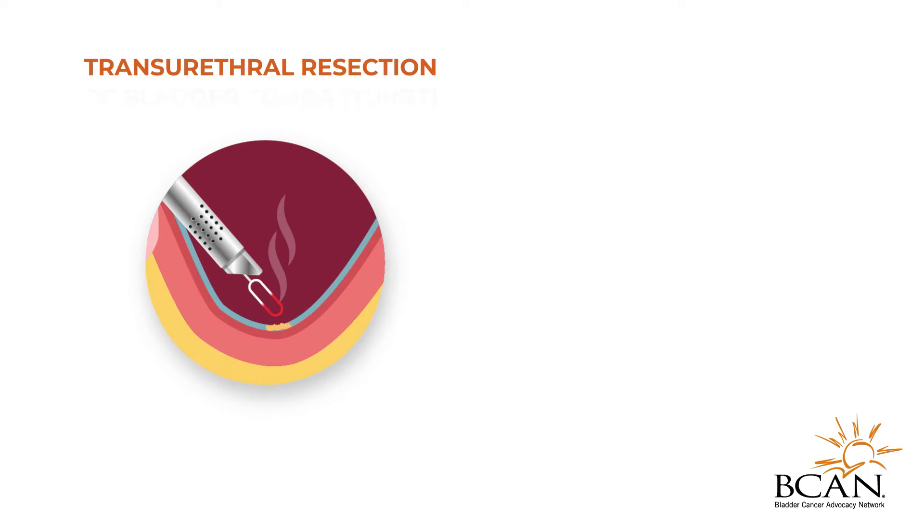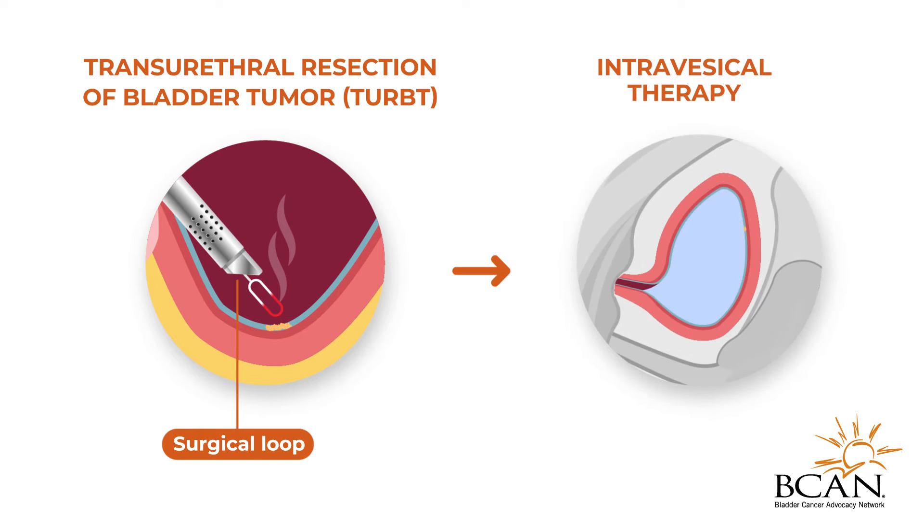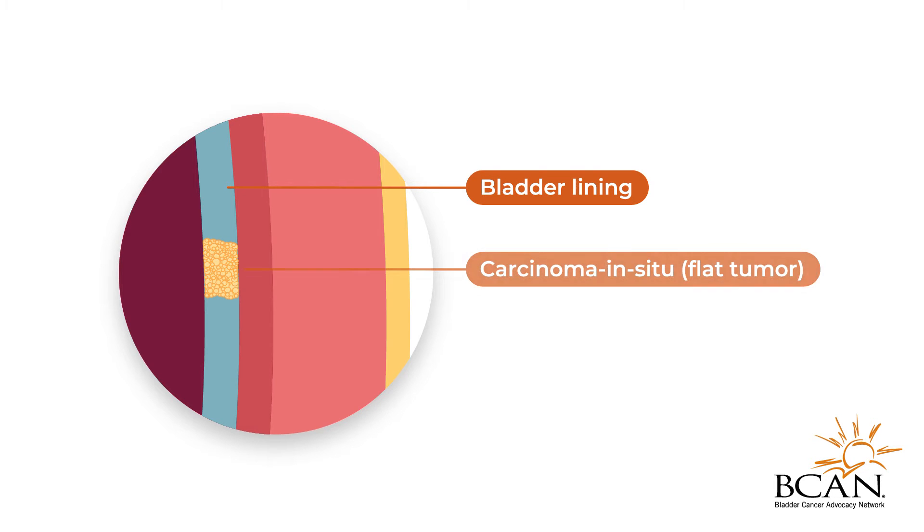After a transurethral resection of the bladder tumor, or TURBT, your doctor may suggest intravesicle therapy to decrease the likelihood of the tumor recurring. Intravesicle therapy is also commonly recommended for the management of bladder tumors that cannot be removed by TURBT, such as carcinoma in situ, a flat tumor.